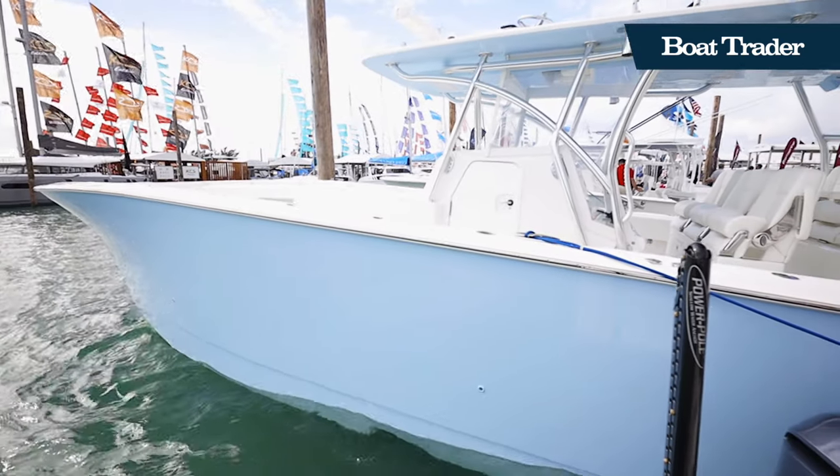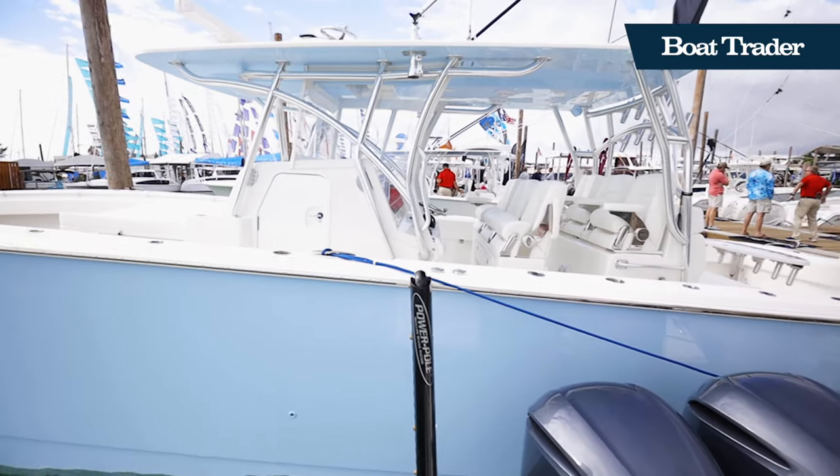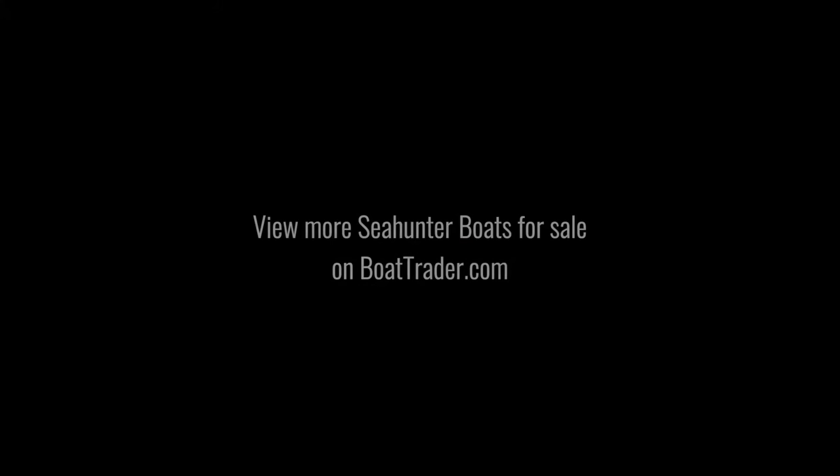The Sea Hunter 46 CTS is the perfect mix of stability, comfort, and efficiency for the most extreme tournament fishing. View more Sea Hunter boats on BoatTrader.com.